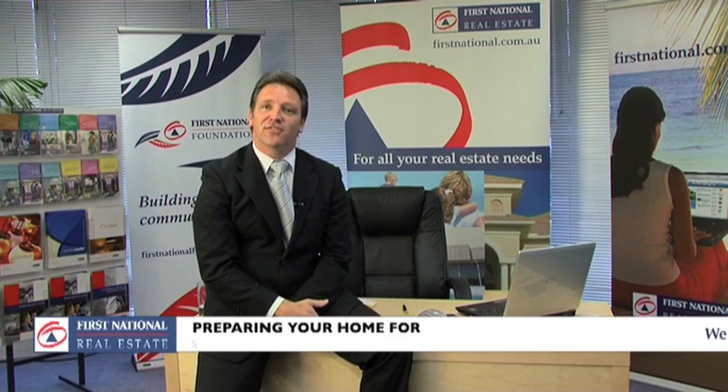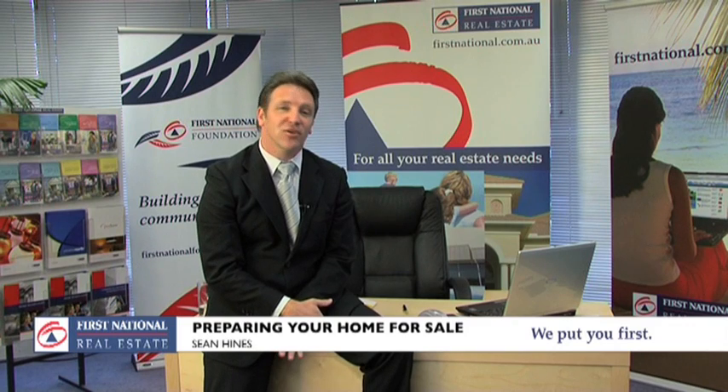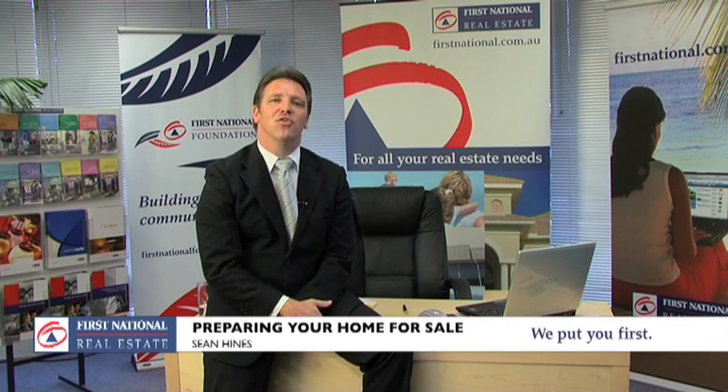You've made the decision to sell your home. The marketing plan is in place and you're ready to welcome potential buyers. But the question now remains, are you really ready for this? Here are a few tips to help you sell your home.